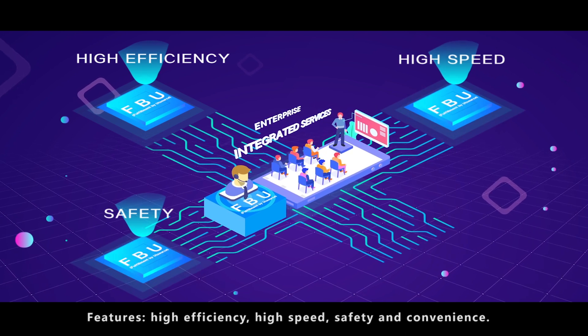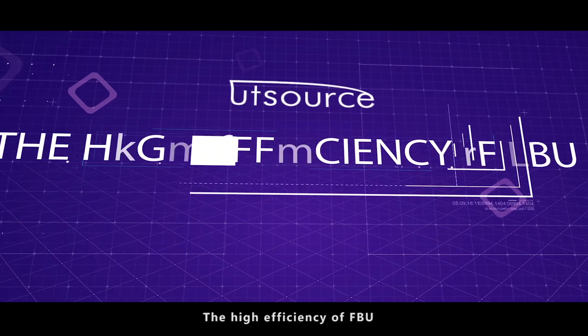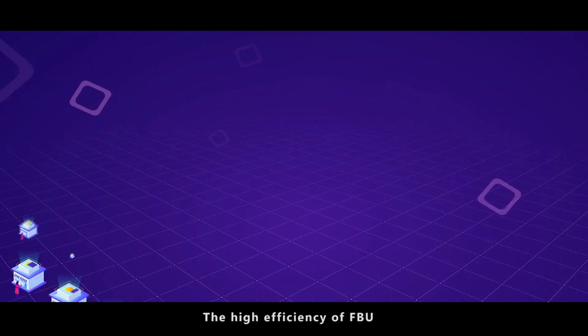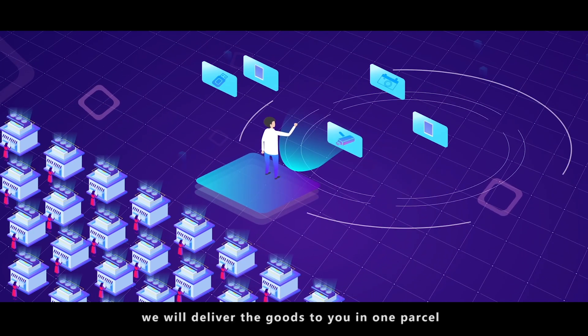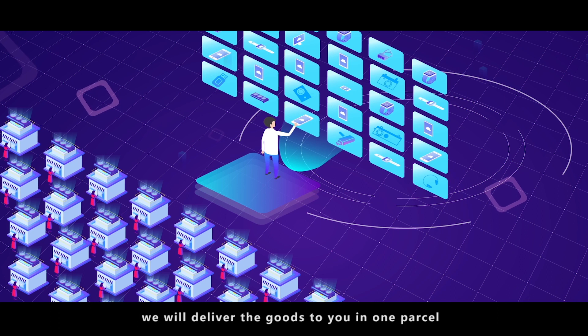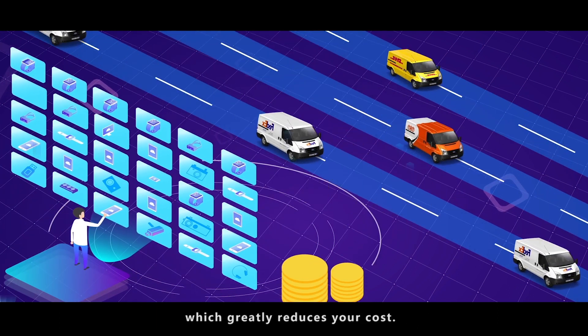Features: high efficiency, high speed, safety and convenience. The high efficiency of FBU — you can choose the items you need from thousands of suppliers and millions of products. We will deliver the goods to you in one parcel, and you only need to pay a single shipping fee, which greatly reduces your cost.